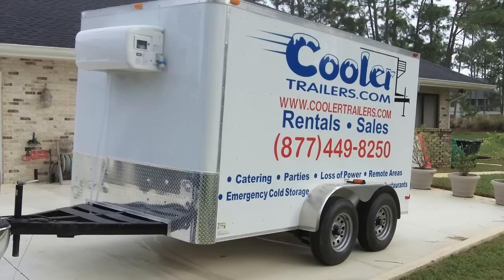It's a perfect fit if you're looking to expand your business and save a boatload of money — it's just a great way to go. Call us at 877-449-8250 or visit us online at www.coolertrailers.com. And check out the best small refrigerated trailers on planet earth.